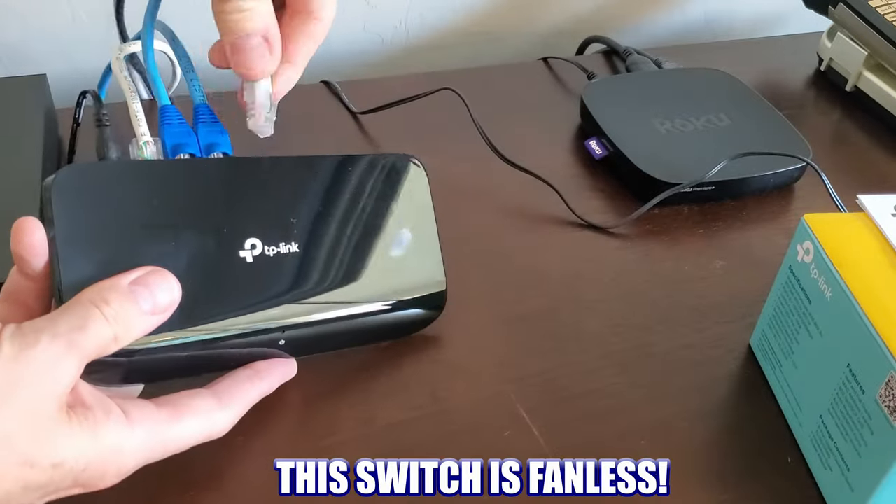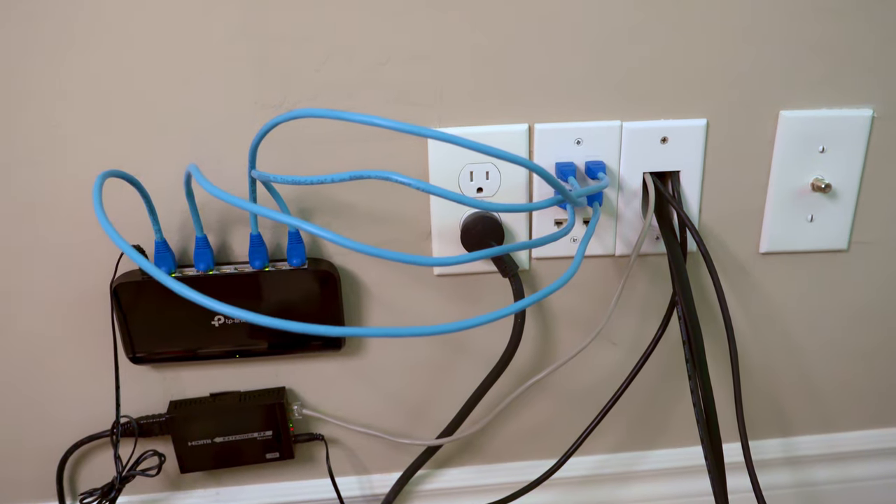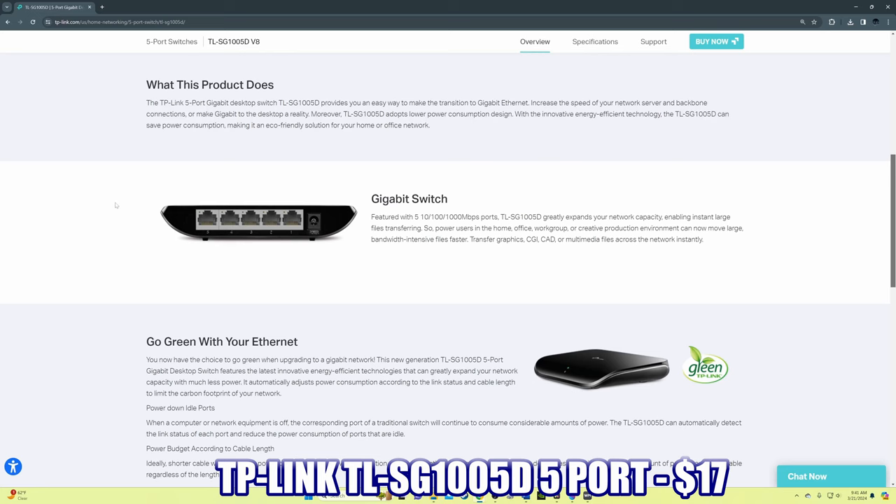This switch does not have a fan, so there's zero noise. I have several of these on my home network and get consistent 1 gig speeds. Be aware that speeds will depend on your ISP's max speed as well as other networking equipment.